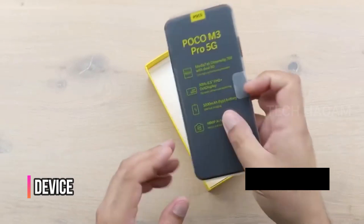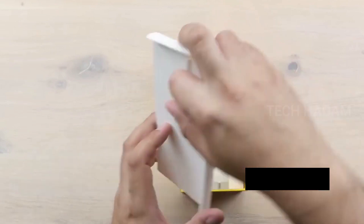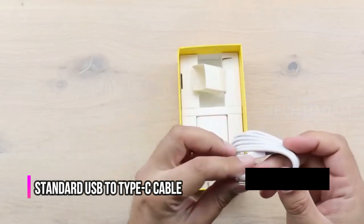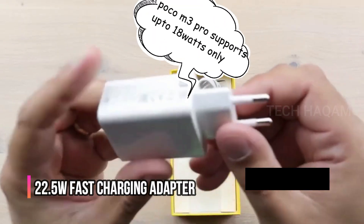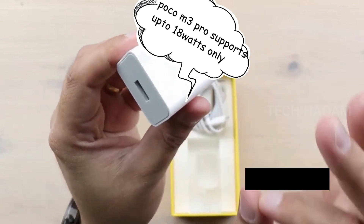This device includes a protective case, a standard USB to Type-C cable, and a 22.5W fast charging adapter. The smartphone supports 18W charging.